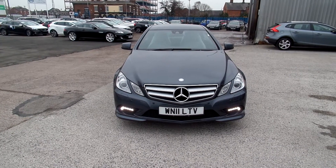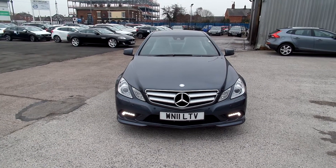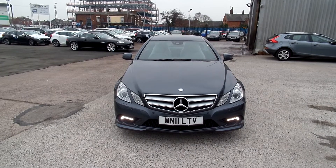Hello, welcome to Warrington Ride with Volvo. Today we have a 2011 registered Mercedes E-Class. It's a diesel, it's an E350 CDI Blue Efficiency Sport, it's an auto and it's in grey.